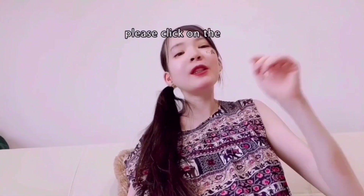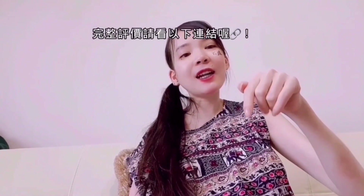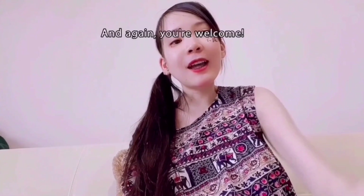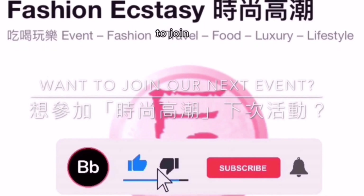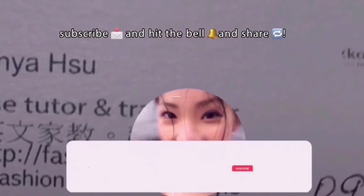For the final review, please click on the link in the description box below. If you want to join our next event, make sure to subscribe, hit that bell, and share. You can also find us online at TinkeBellezza.